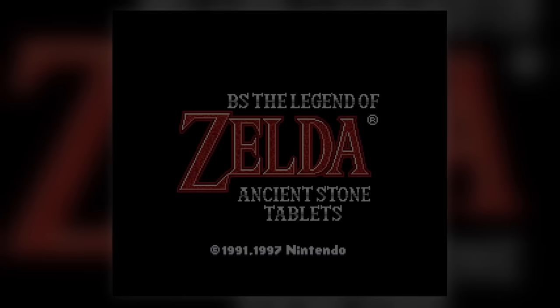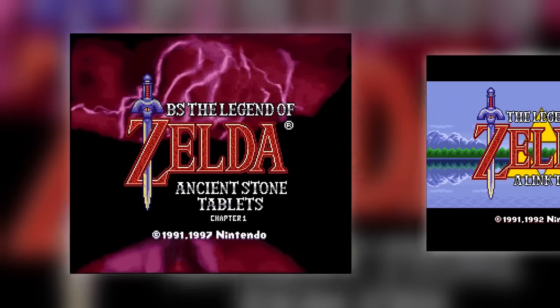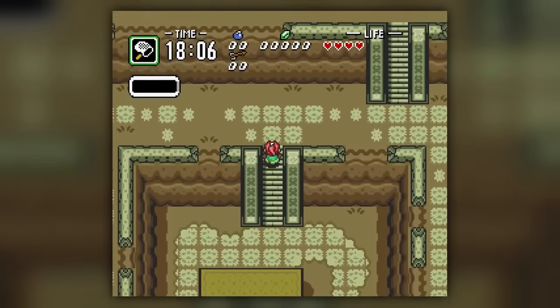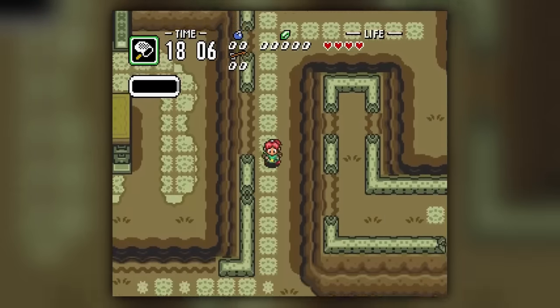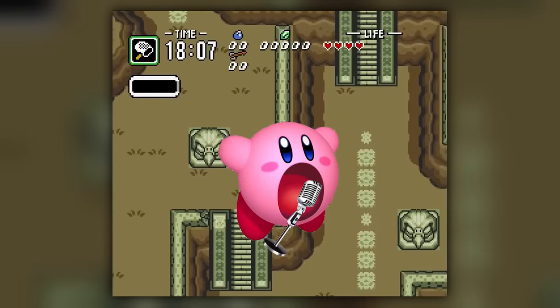But we haven't even started talking about the fourth BS Legend of Zelda game: BS The Legend of Zelda Ancient Stone Tablets — the sequel to A Link to the Past that you never knew about. Similar to the previous two games, Ancient Stone Tablets featured an avatar of the player instead of Link. But this time, there was lore behind it, explained through voice acting.